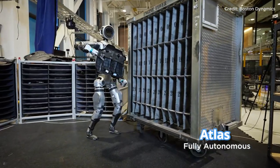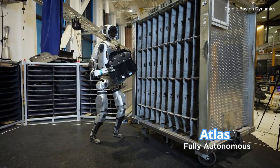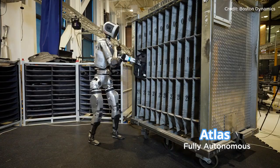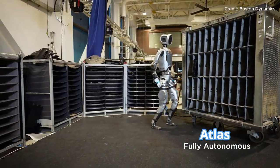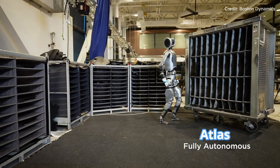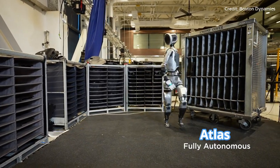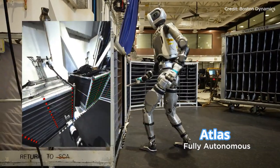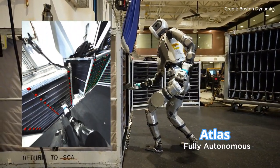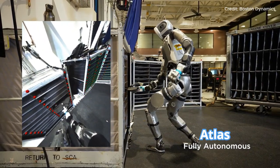In this latest demo, Atlas performs a feat that's as useful as it is impressive: autonomously moving engine covers between containers in a workspace — a task that would be a test even for some human workers. Atlas's new skills highlight advanced autonomy and adaptability that could redefine what robots can do in the workplace.